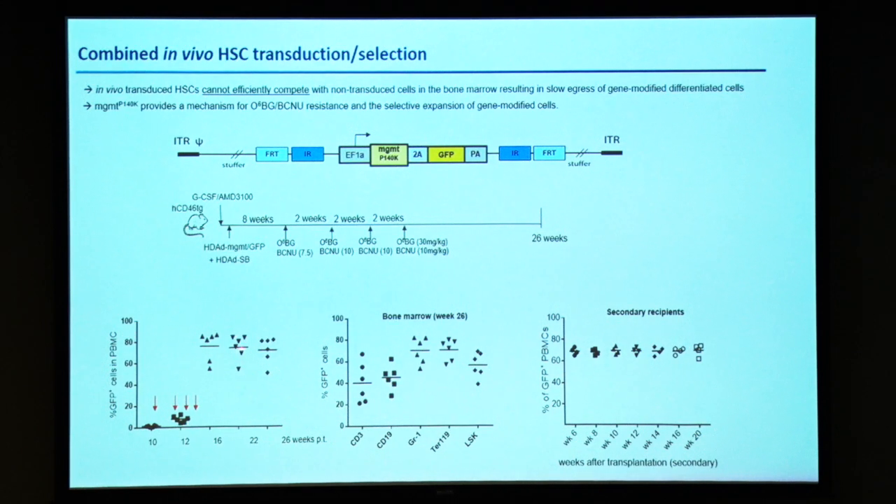This is the result. We have a GFP vector, so we are looking at the percentage of GFP-positive cells in PBMCs. Before selection, they were around 10%, but immediately after selection they came up to 80% gene marking. You see marking in all lineages at a comparable level, indicating that selection occurs at a progenitor level. It is continued and maintained in secondary recipients — we collect bone marrow cells and transplant them into irradiated secondary recipients and follow transgene expression.